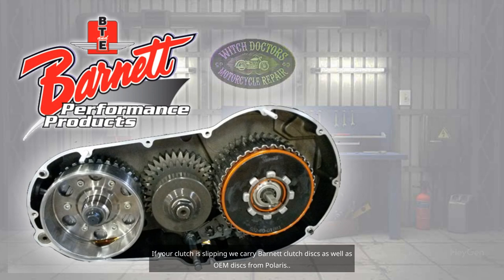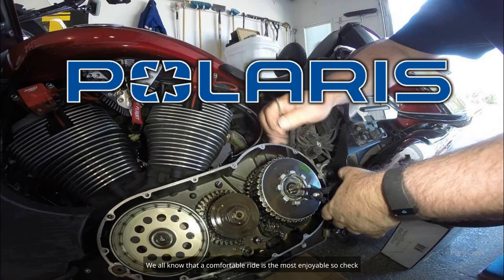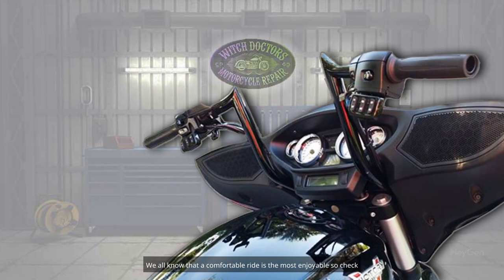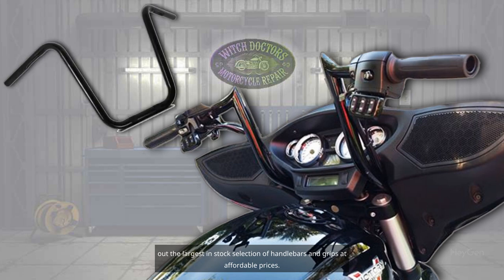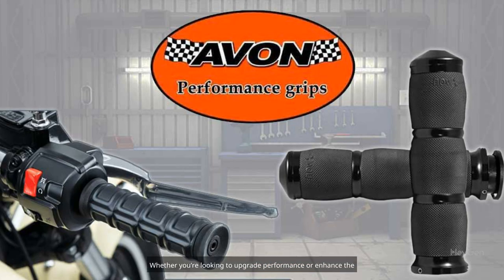If your clutch is slipping, we carry Barnett clutch discs as well as OEM discs from Polaris. We all know that a comfortable ride is the most enjoyable, so check out the largest in-stock selection of handlebars and grips at affordable prices.